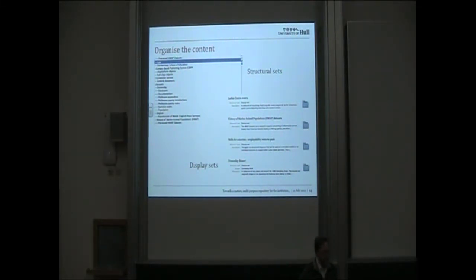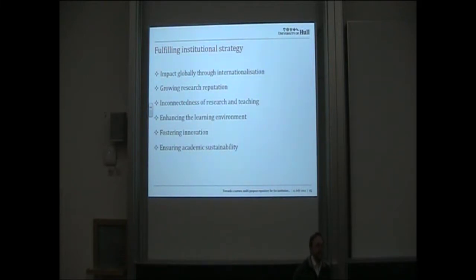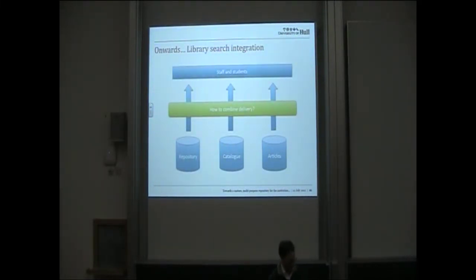We can also organise content in different ways. There's an underlying way of organising all the content using structural sets, but we can also pick and choose content to provide display sets — so we can do exhibitions and provide coherence around collections of different pieces of content. All of this is enabling us to fulfil the institutional strategy. These are all statements from our institutional strategy: impact globally through disseminating research outputs, trying to interconnect research and teaching by bringing the content together, enhancing the learning environment by embedding the repository content in different systems. Looking forward, we're looking to do more about library search integration, combining our repository, catalogue, and articles to provide the best experience to students and staff.